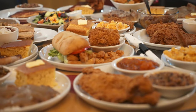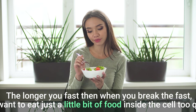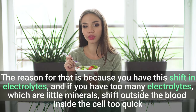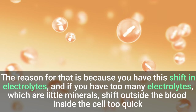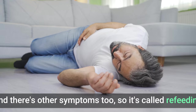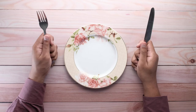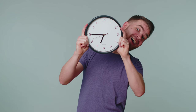Another point about prolonged fasting: if you fast for a long time and then eat a big meal, that's not good. The longer you fast, when you break the fast, you want to eat just a little bit of food. The reason is that there is a shift in electrolytes, and if too many electrolytes — those little minerals — shift from outside the blood into the cell too quickly, you could actually pass out. This is called refeeding syndrome. If you're doing prolonged fasting, you eat a little bit, wait, eat a little bit more, wait, eat a little bit more — that's how you do it.